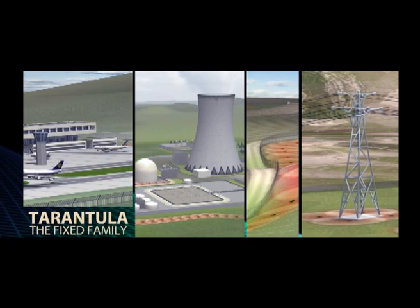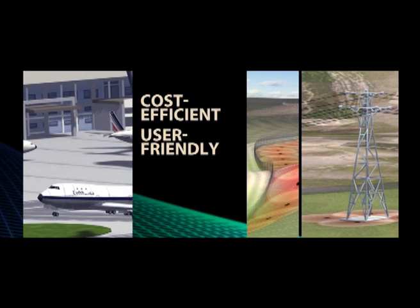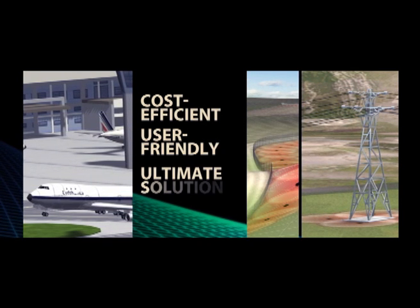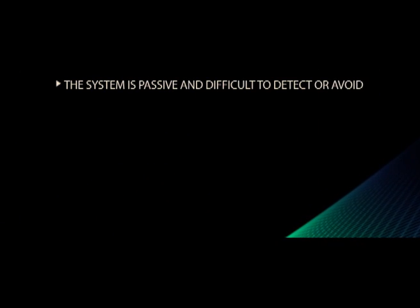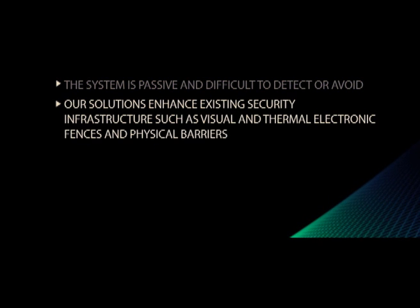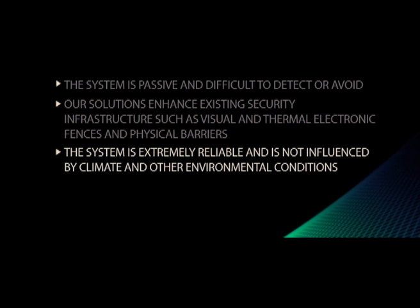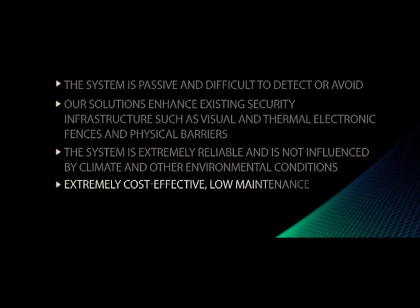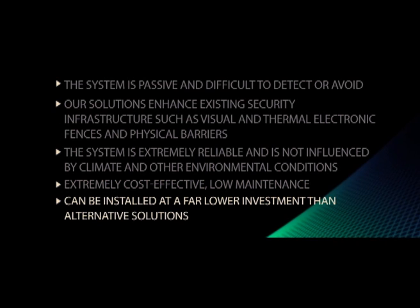Tarantula's technology offers a complete, cost-efficient, and user-friendly platform, providing the ultimate solution to delay and deter intruders. In summary, the system is passive and difficult to detect or avoid. Our solutions enhance existing security infrastructure, such as visual and thermal electronic fences and physical barriers. The system is extremely reliable and is not influenced by climate and other environmental conditions. Extremely cost-effective and low-maintenance, it can be installed at a far lower investment than alternative solutions.